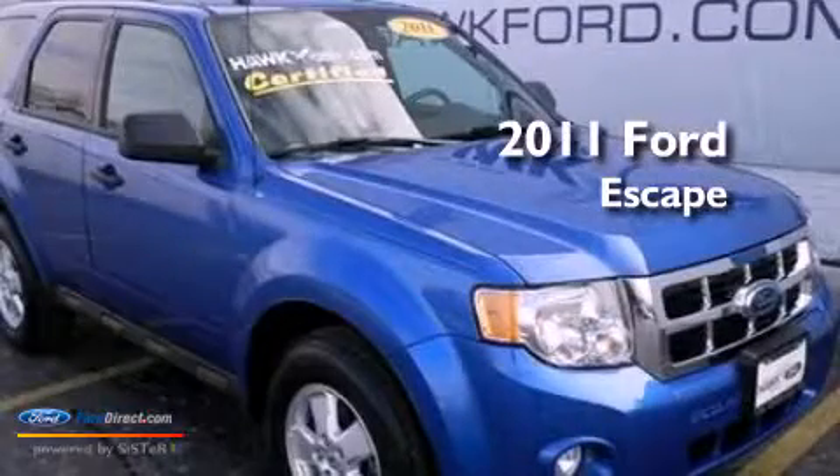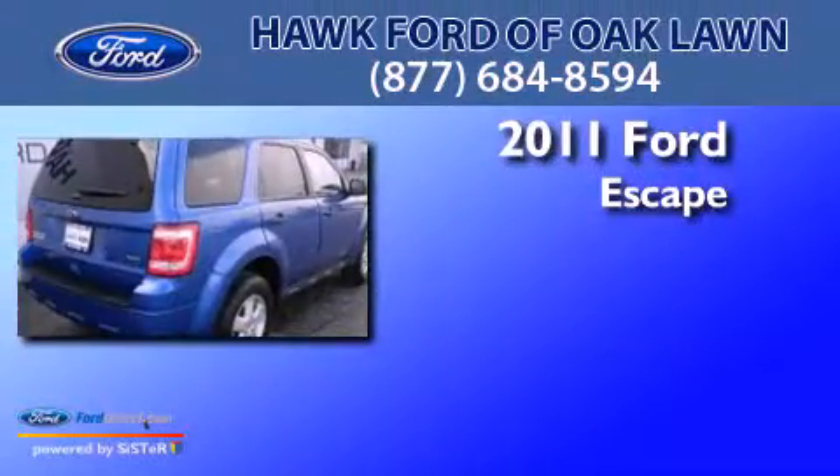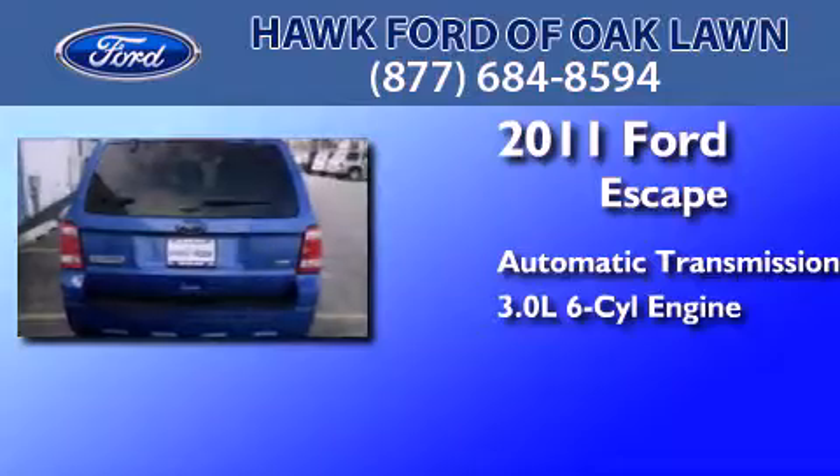This is a certified pre-owned 2011 Ford Escape. This crossover has an automatic transmission and a 3.0-liter V6.